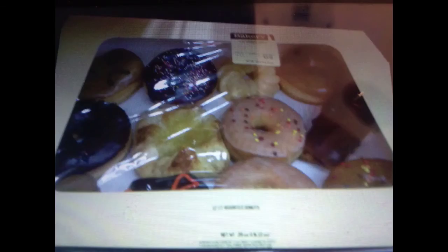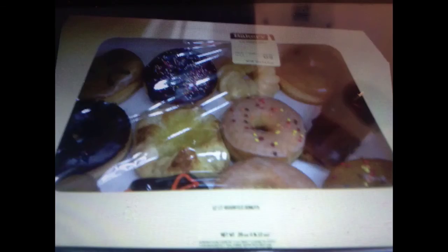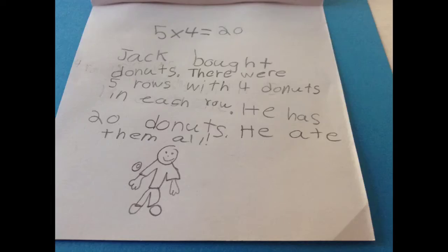Donuts. I saw the donuts at Walmart. There were four rows with five in each row. There were 20 donuts in the array. Five times four equals 20. Jack bought donuts — there were five rows with four donuts in each row. He has 20 donuts. He ate them all.